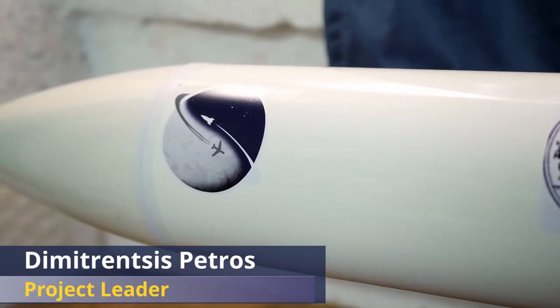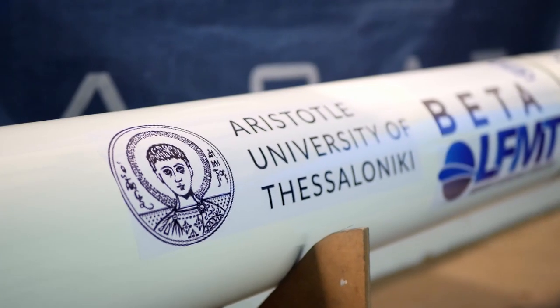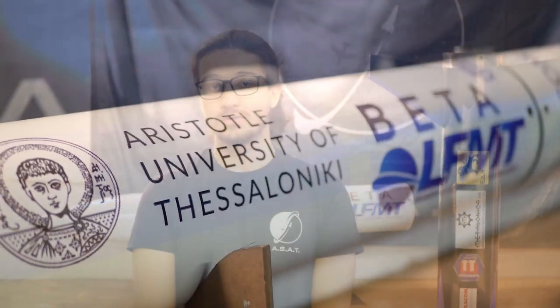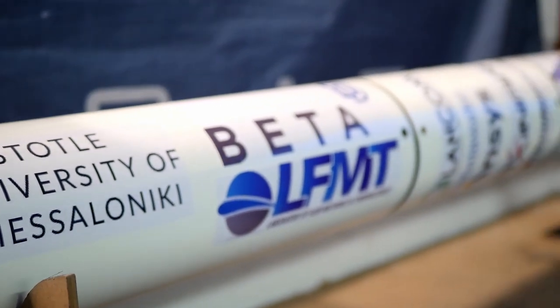Welcome to AESAT Rocketry, a poster presentation video. Aristotle Space Aeronautics Team is the first and largest aerospace student team in Greece from Aristotle University of Thessaloniki. AESAT was established by a group of undergraduate mechanical engineering students with the support of the laboratory of Fluid Dynamics and Turbo Machinery. The Rocketry project is the first of its kind in Greece and was established in October 2016.